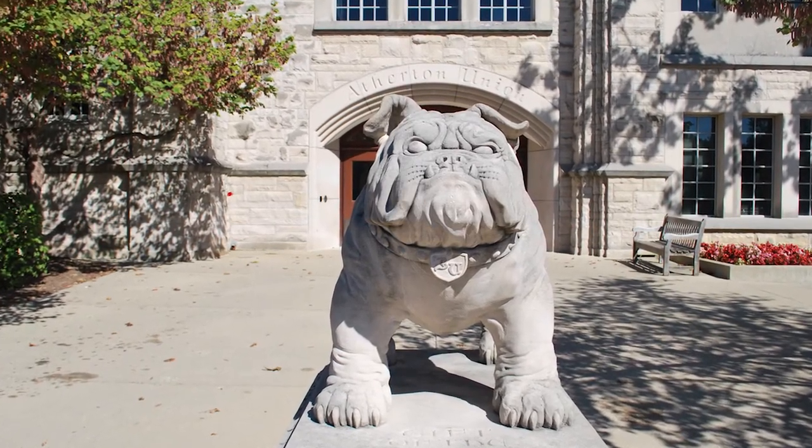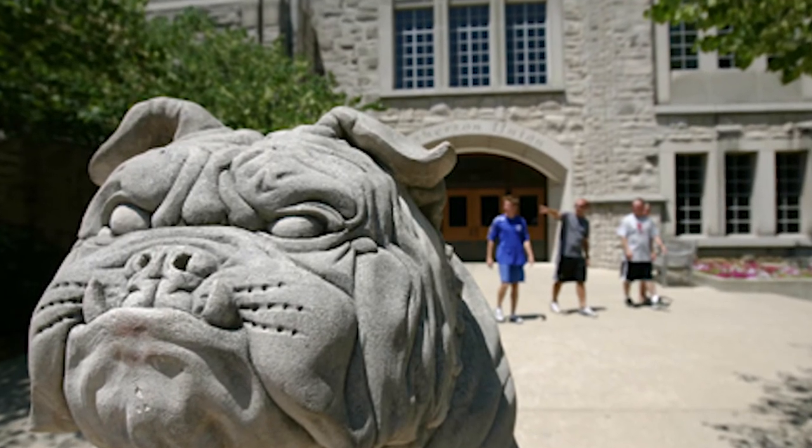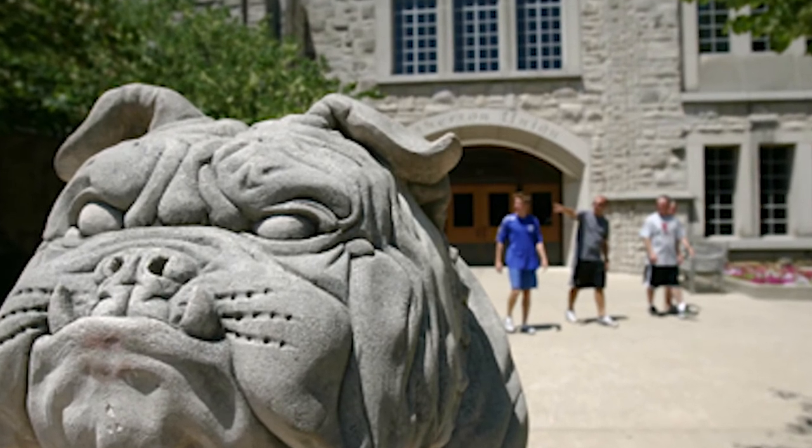During special events on campus, such as the men's basketball team reaching the NCAA Final Four, you will see the Bulldog decorated in the school's colors.